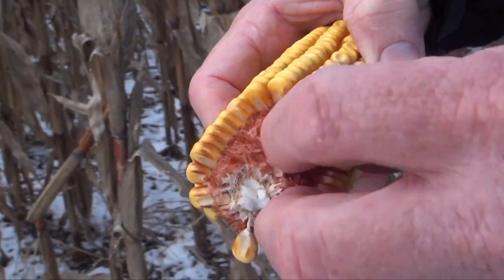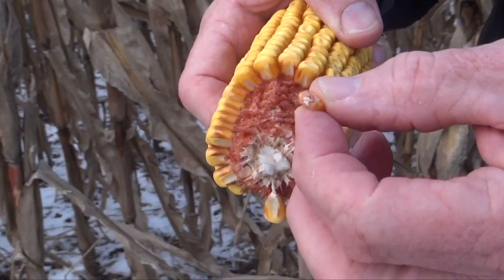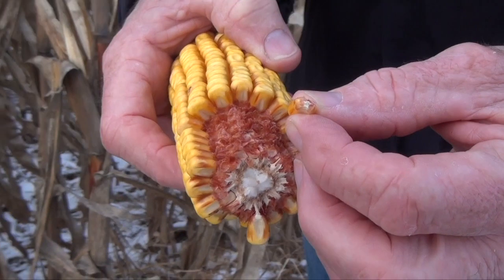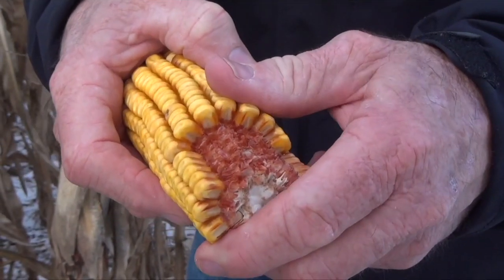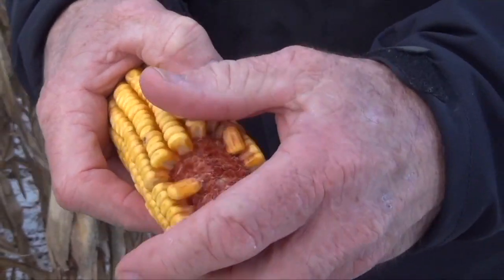Now, if we have a field with a lot of late emergence, Dave, what type of impact can we have from DON — from a yield perspective, from a loss and quality perspective? Yeah, so if a kernel is infected with Gibberella ear rot, those kernels will not fill as they usually will, so we usually do see a yield reduction. But most importantly, it's the mycotoxin accumulation that we need to be concerned about, rather than the yield reduction.